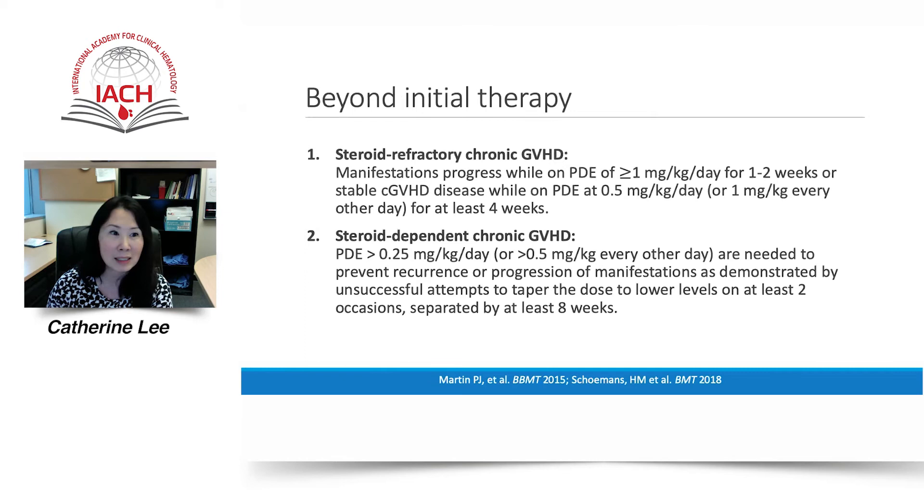Standard definitions have been published by the NIH and the European Blood and Marrow Transplant group with the CIBMTR to help determine which patients require second-line treatment for chronic graft-versus-host disease. Chronic GVHD steroid refractoriness or resistance is typically defined as chronic GVHD manifestations that progress while on prednisone doses of at least 1 mg/kg/day for one to two weeks, or stable chronic GVHD while on prednisone equivalent doses of 0.5 mg/kg/day for at least four weeks. Steroid dependence has been defined as the inability to control chronic GVHD symptoms while tapering prednisone dose equivalents below 0.25 mg/kg/day in at least two unsuccessful attempts separated by at least eight weeks.